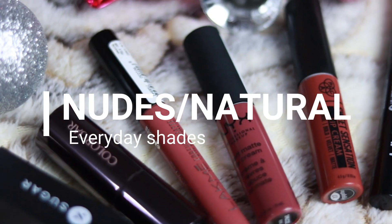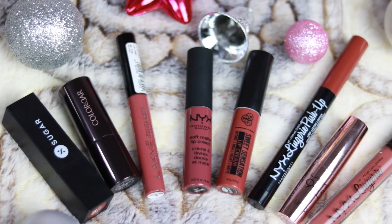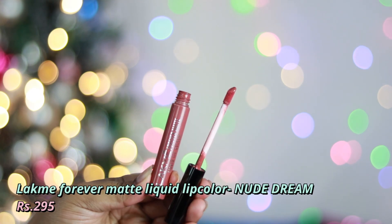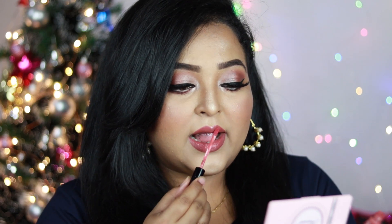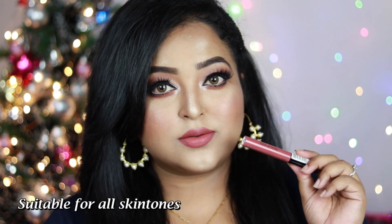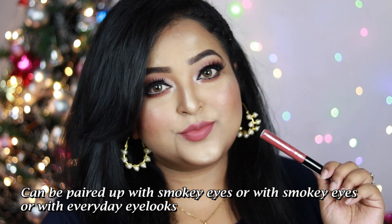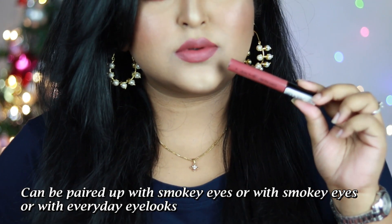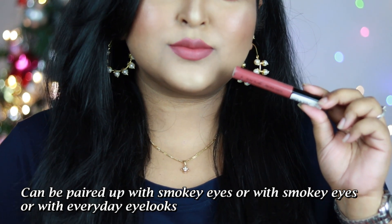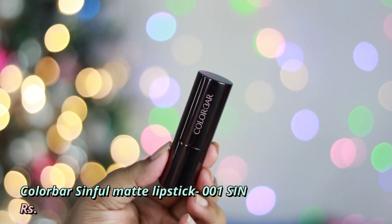Starting with the nudes — natural everyday shades I've enjoyed throughout 2020. The first one is by Lakme: the Forever Matte Liquid Lip Color in the shade Nude Dream, a gorgeous dusty rose nude with brown undertone that works on all Indian skin tones. It has a thin, runny texture that dries down to a complete matte. It's not very opaque — layer it a few times for best pigmentation — but very comfortable to wear.